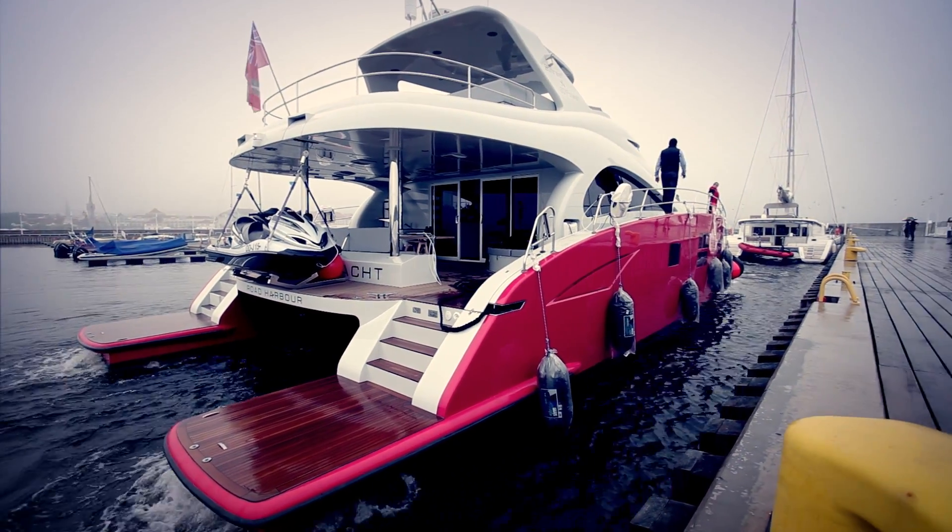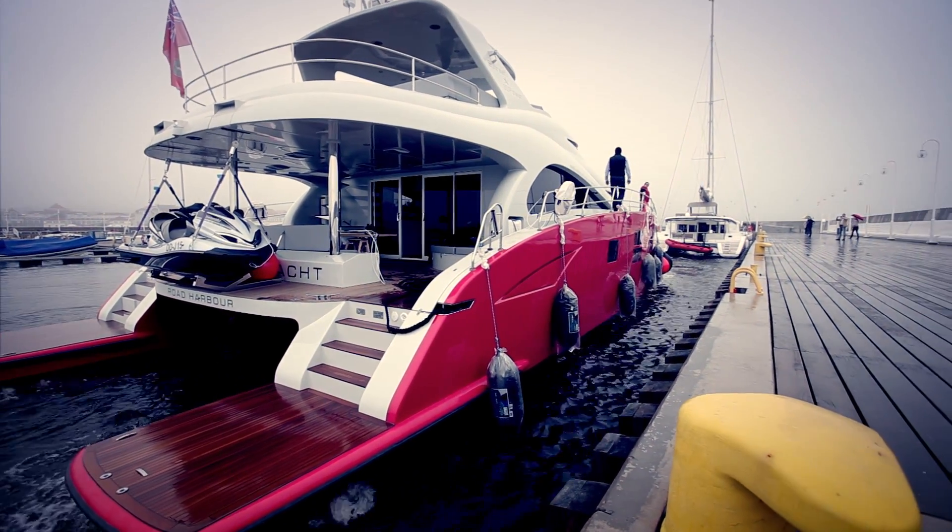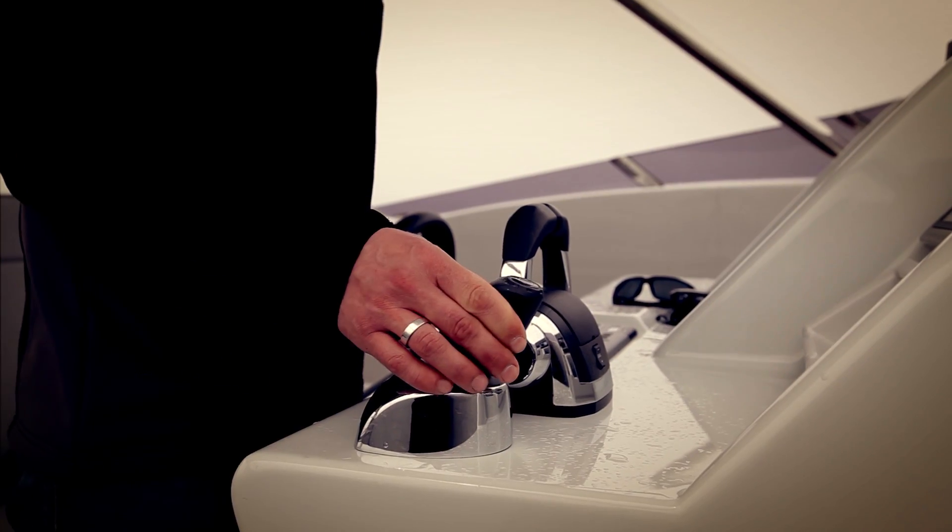I think everybody agrees on the fact that IPS on such a catamaran is a good added value to the boat, yes.